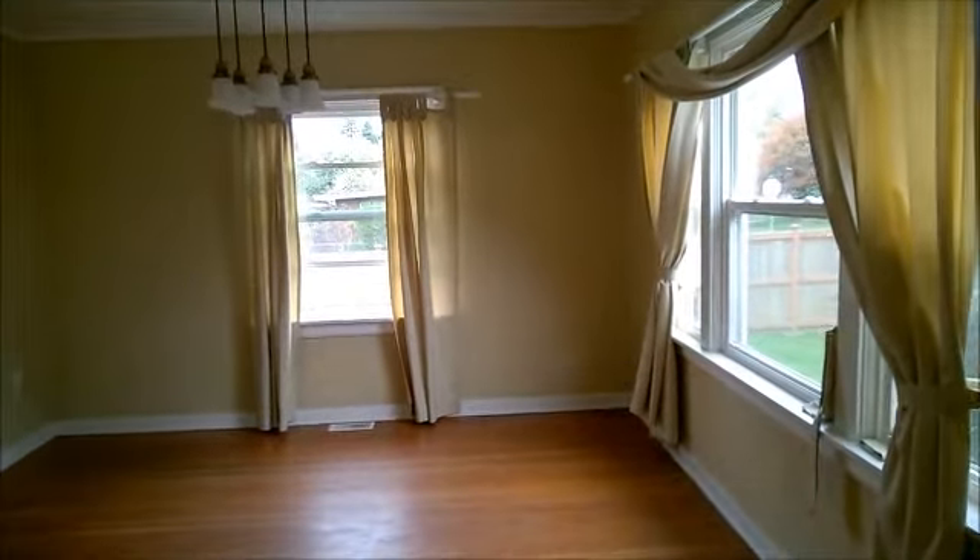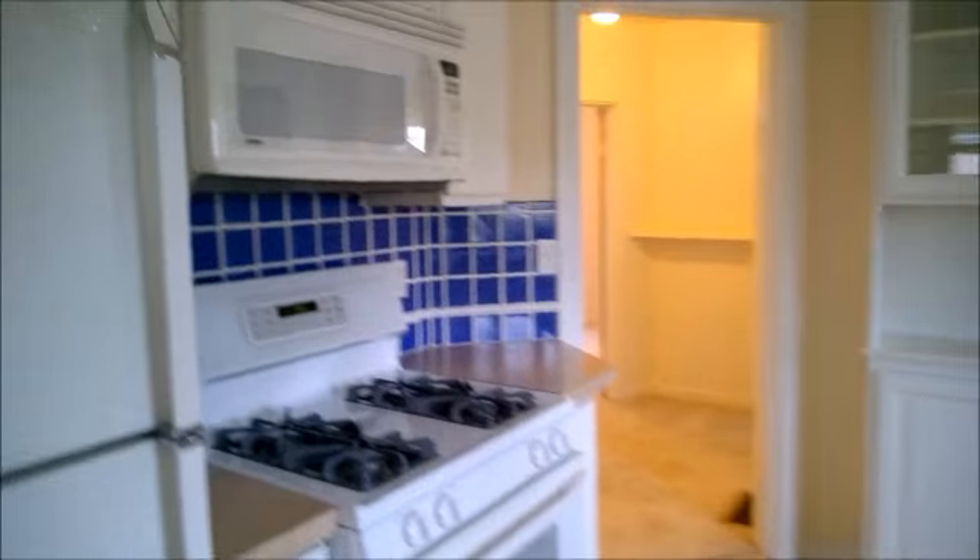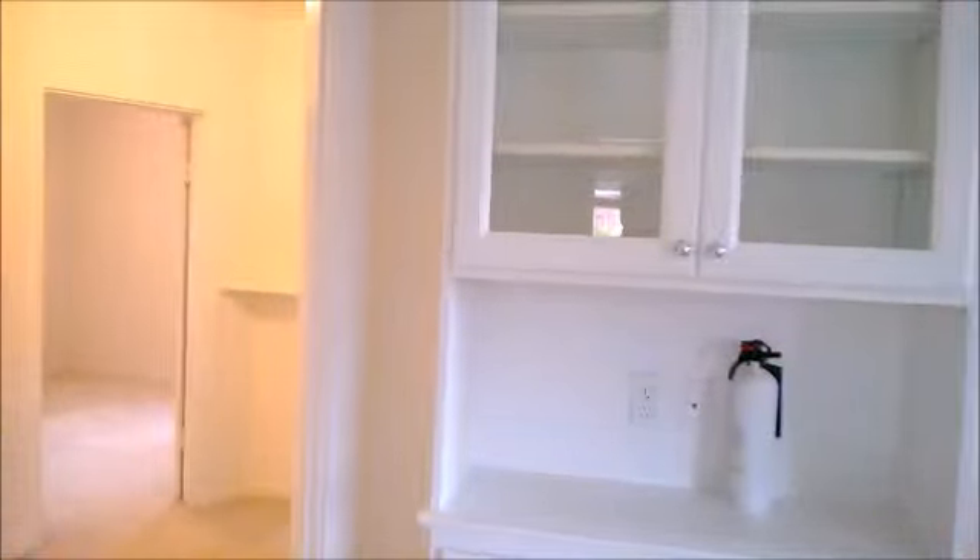This is the front room — wood floors, nice light in the windows. We walk through to the kitchen. Nice newer kitchen, modern cabinets, some built-ins.